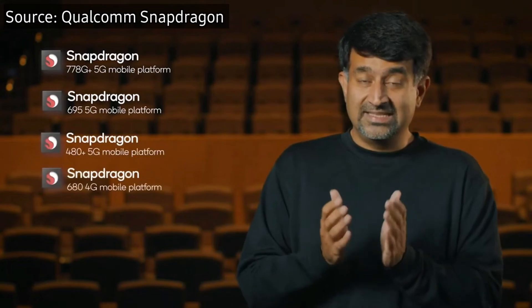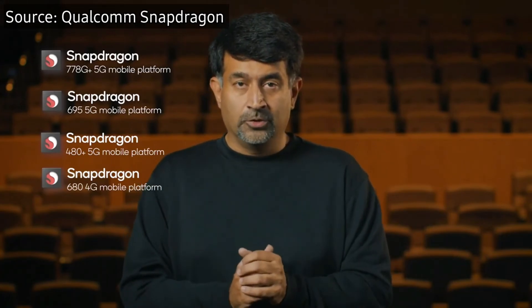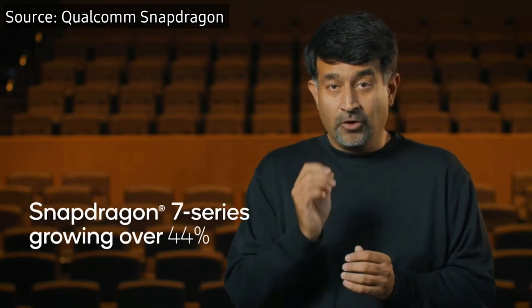The final chip is the Snapdragon 480 Plus 5G, focused on the low end of smartphones. It is manufactured in an 8nm process with Kryo 460 CPU cores and the Adreno 619 GPU. It will come to affordable equipment with 5G via the Snapdragon X51 5G modem, with Full HD Plus support, a 120Hz refresh rate, Spectra 345 ISP, and Qualcomm Quick Charge 4 Plus support.